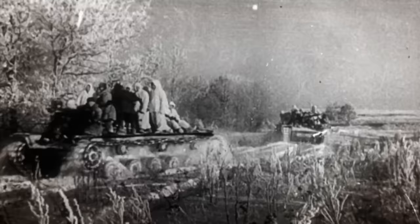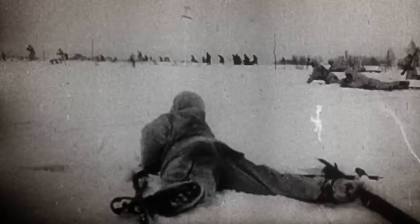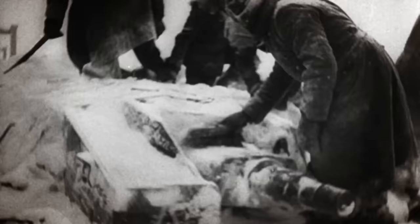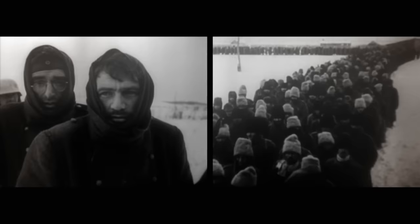Yet it was not the T-34 that would prove to be the Panzer III's greatest adversary. Germany simply did not have the resources necessary to sustain the attack on the Russians. Oil reserves were severely depleted, and fuel, ammunition and troops were running out. Ill-equipped to continue fighting in the bitter Russian winter, the offensive froze to a halt. The Panzer III's final defeat would come at the hands of an enemy that could not be fired upon — the freezing cold.